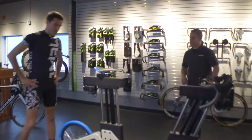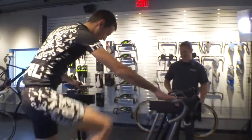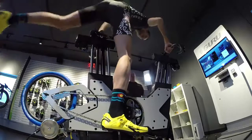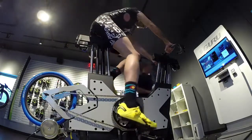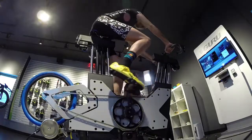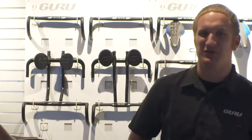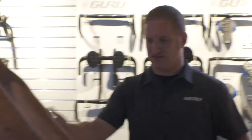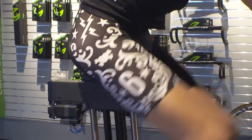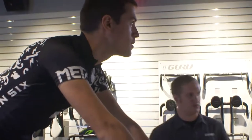Alright Colt, go ahead and hop on. The first thing we're going to do is adjust saddle height. You'll notice he's a little low right now — that's by design. We want to start low and basically take you up the ladder to identify your maximum and then fine-tune from there. So first thing we're going to do is move you up a little bit.